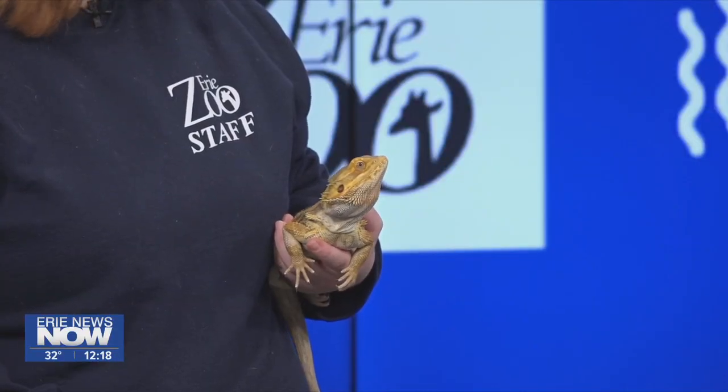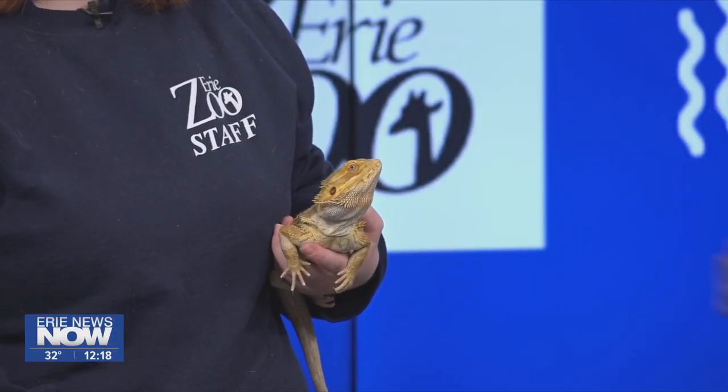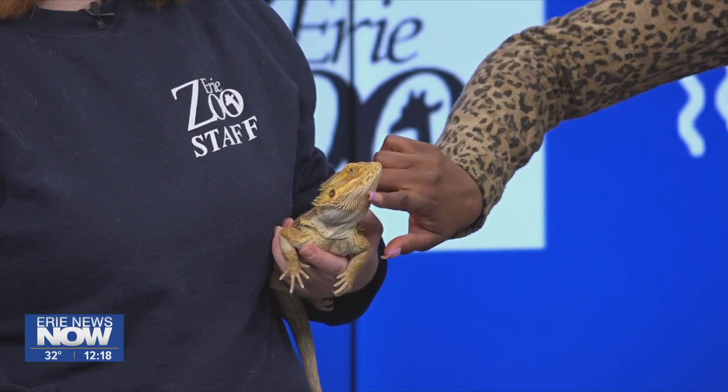What kind of food do they eat typically? When it comes to protein, a lot of times insects — like crickets, things like that. And then they eat a lot of green leafy vegetables. Those are the best things for them, and a little bit of fruit every once in a while.